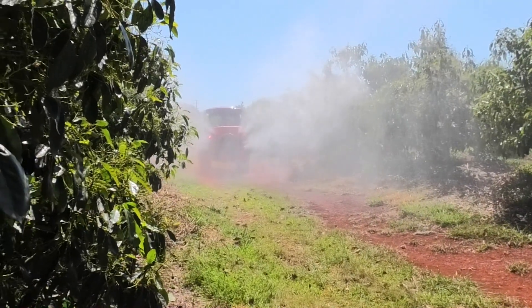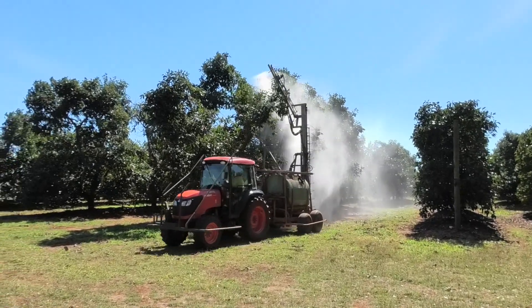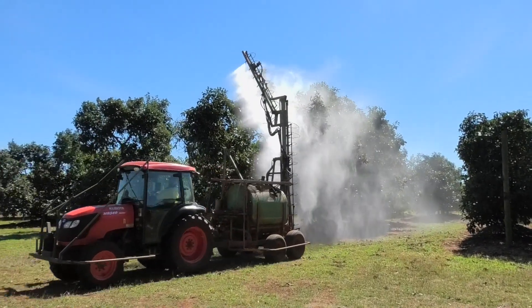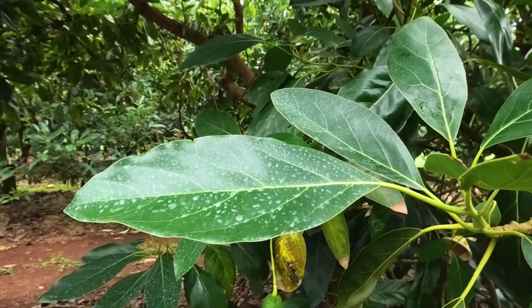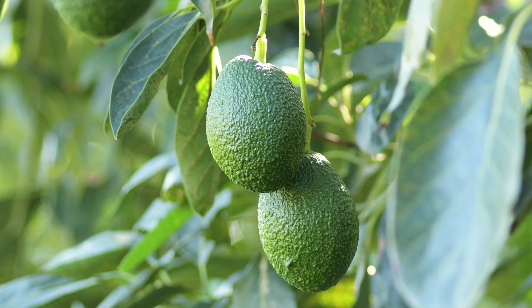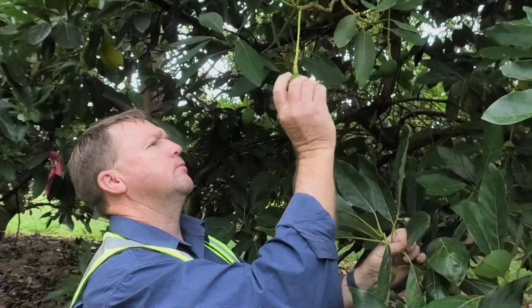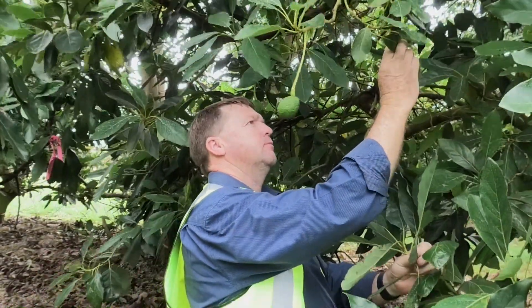Good spray coverage of crop protectants is essential to control pests and diseases. If good coverage is not achieved, then the control of diseases in the field will be limited. Spray coverage in avocados is the number one thing to get right within an orchard. Without proper coverage, you have issues with post-harvest and in-crop diseases. The better your coverage, the better your control.